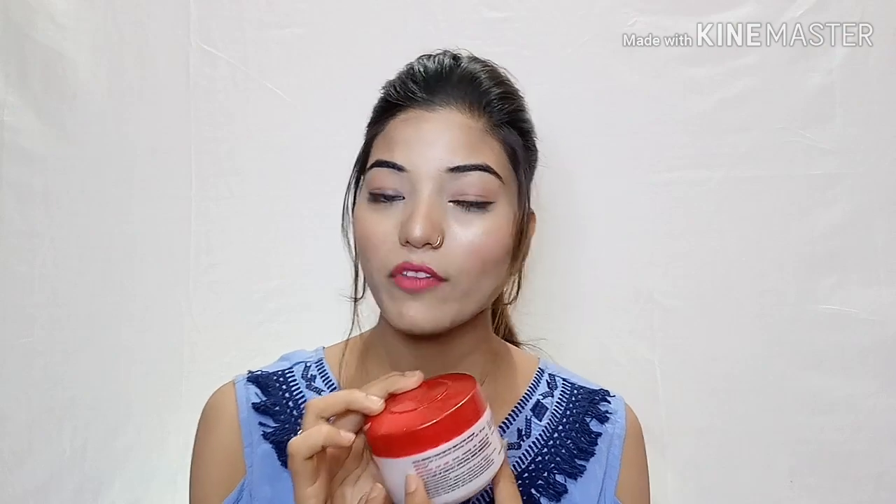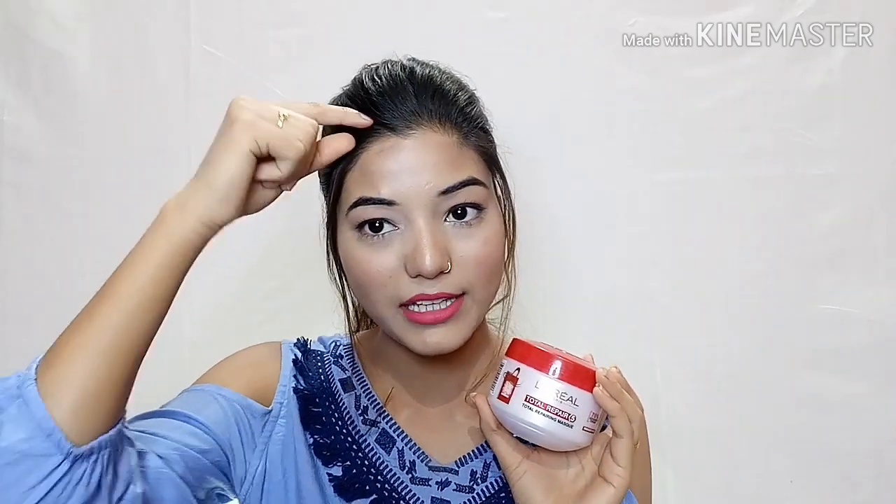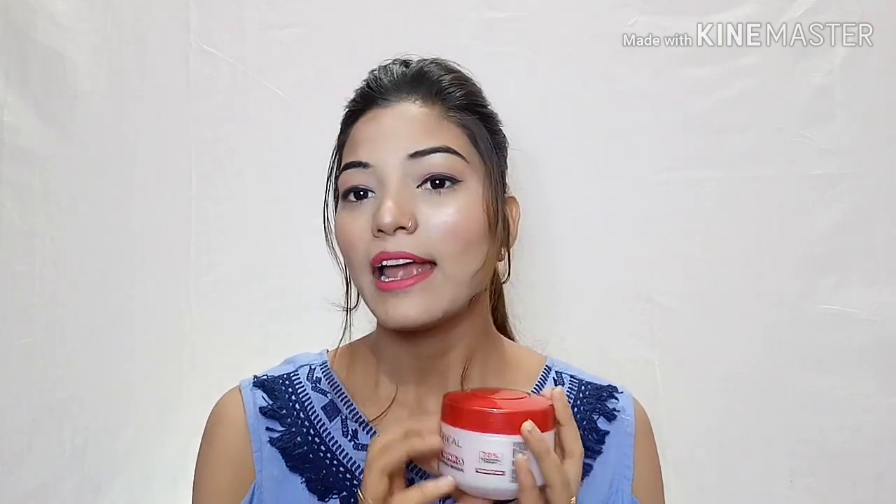Remove excess water with a towel dry. When you apply the conditioner, you don't have to keep it in for a long time — just keep it in for 5 minutes. Then wash it out with plain water. So let's see how you apply this hair cream.